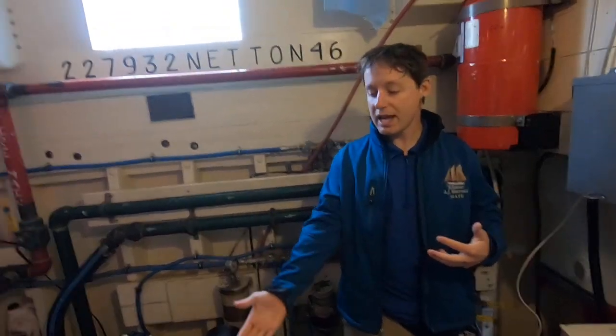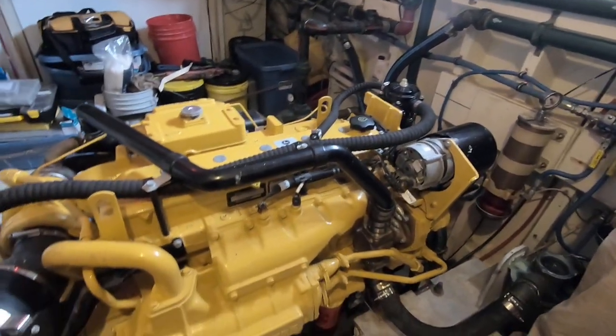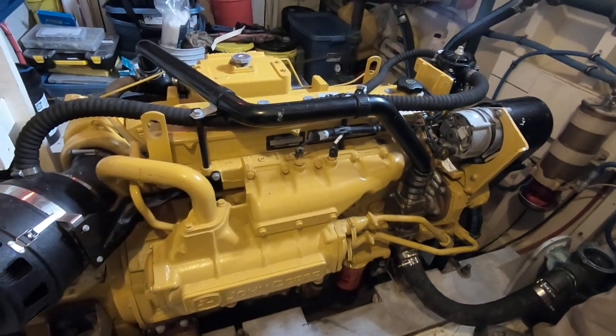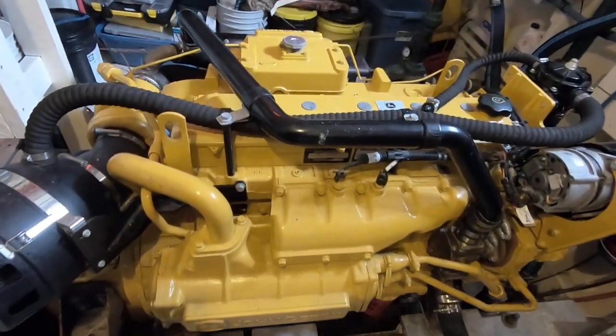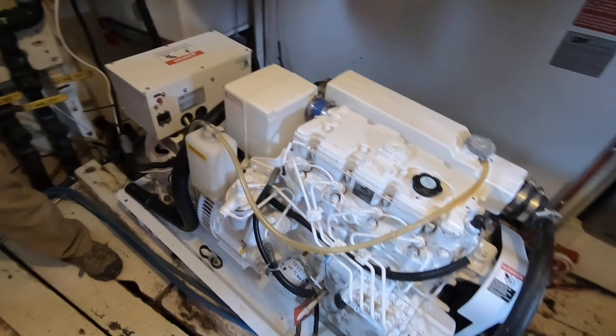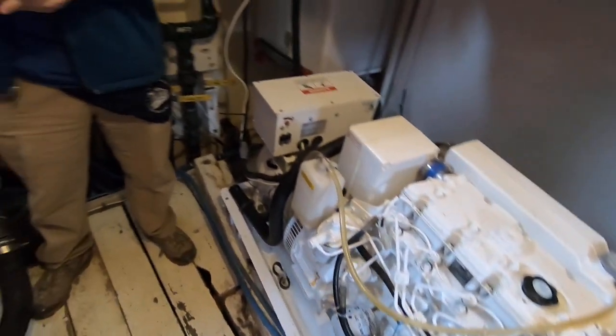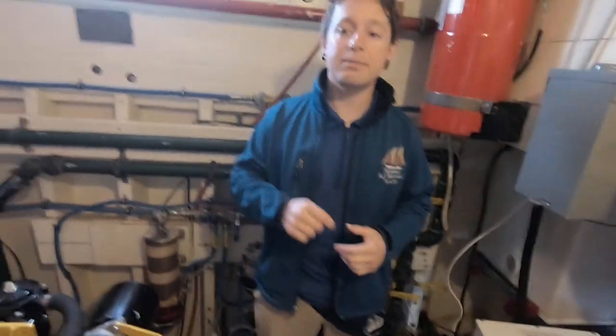For starters, the engineer must be able to maintain and repair the ship's engine. On the Mirwold, as on most larger vessels, we have a diesel engine, which requires both preventative maintenance and the occasional repair. We also have a diesel generator that requires maintenance as well. Tasks may include things like changing oil, refueling, and performing inspections. It's crucial to keep these machines running in tip-top shape, since we rely on the engine for things like docking, undocking, and at times when we don't have the wind, we need it to move the boat.